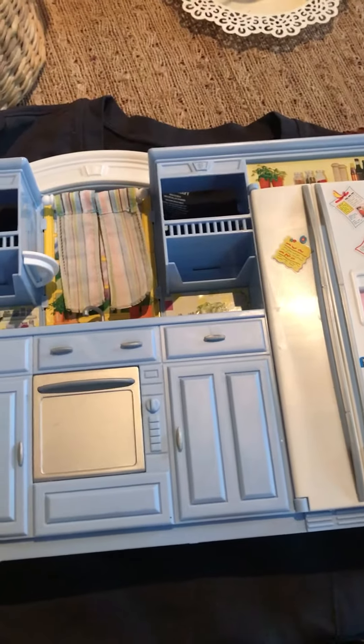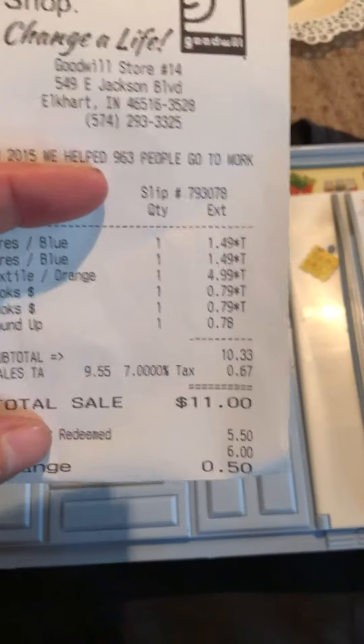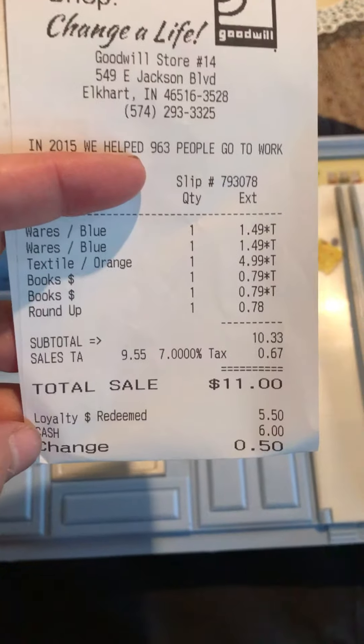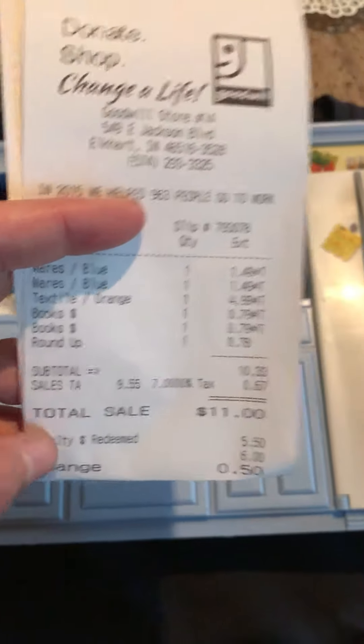Hi, today's Goodwill finds are right here. I spent a total of $5.50 after loyalty cash was redeemed.